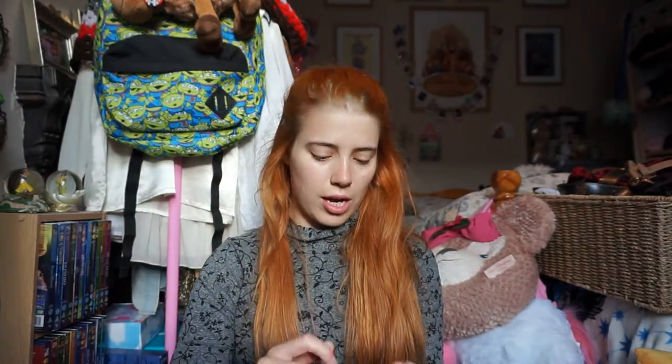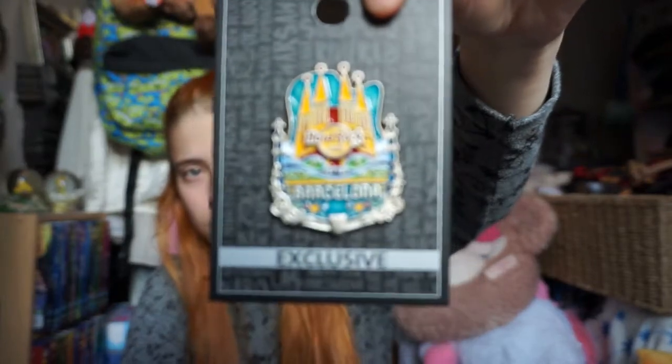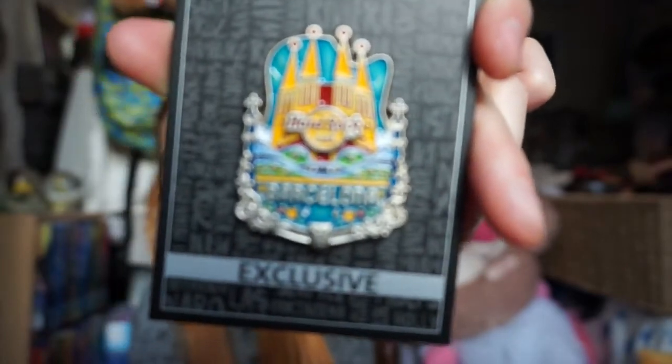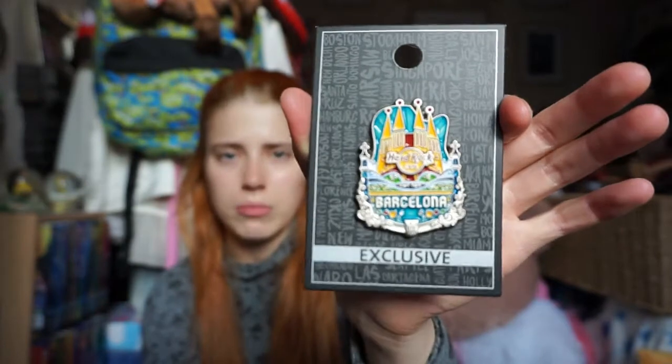I collect the Hard Rock Cafe pins. Anywhere that I go, I will go to the Hard Rock and pick up a pin. So for Barcelona I got this one. There weren't loads of really nice ones for Barcelona - I remember when I was in LA last year I had a hard time choosing because they were all so nice. For the Barcelona ones I wasn't struck overly by many of them, but apparently this is the circus one. It's pretty cute and nice and colourful, which is why I picked it. I think it was probably about 15 Euros or less.